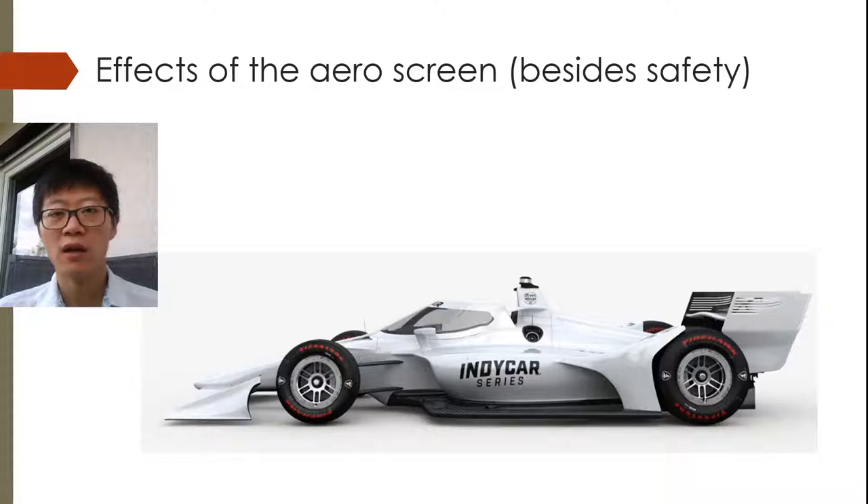So obviously this will lead to improved safety for the drivers — there's much more head protection. But as my website is racecarsetup.com, it would be interesting to look at the vehicle dynamic effects of such a device.